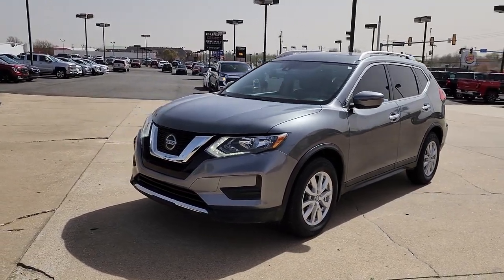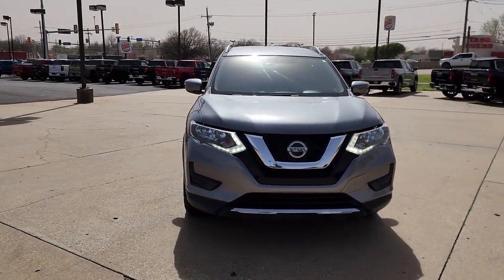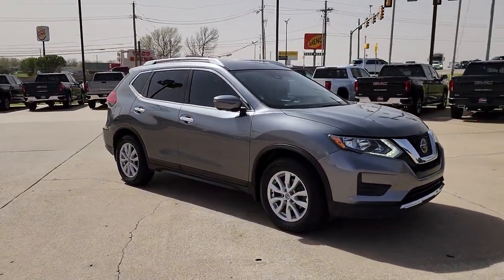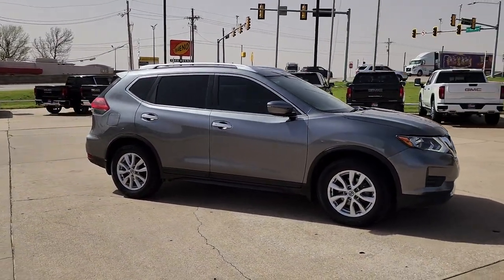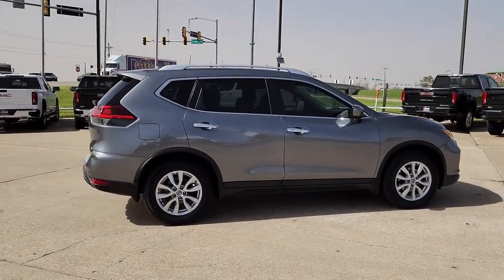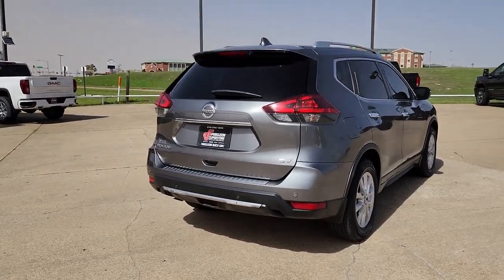Get into the 2019 Nissan Rogue. This vehicle is an outstanding buy with fewer than 120,000 miles on the odometer. Style, security and efficiency blend beautifully in this Nissan Rogue — the handsome, family-friendly compact SUV that offers standard driver assist safety features and a smooth, responsive ride.